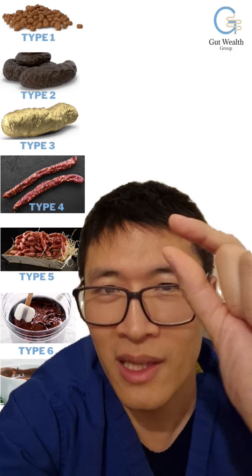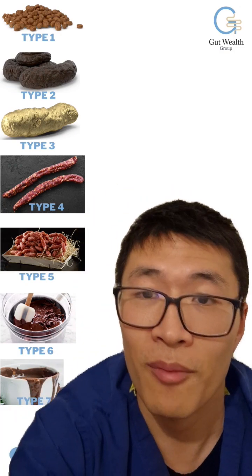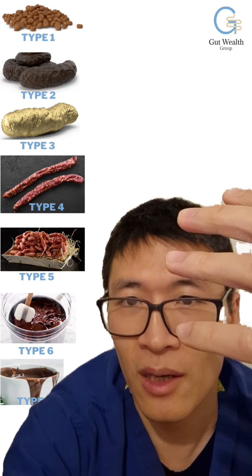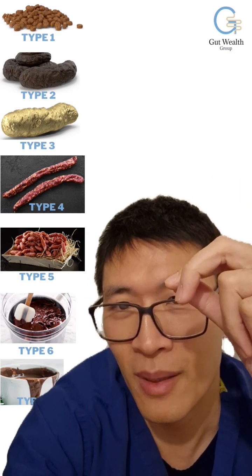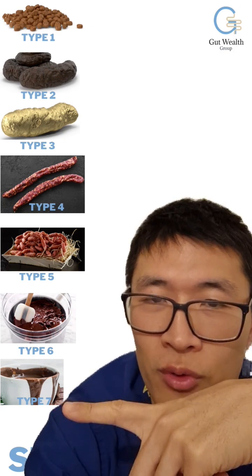Type 5 is long thin sausages that come out in small fluffy chunks. Type 6 is basically semi-liquid with a small amount of solid bits in it. And Type 7 is where diarrhea happens — completely watery, like hot chocolate.